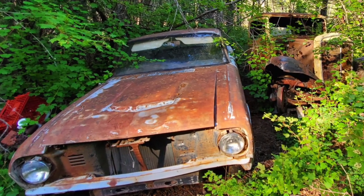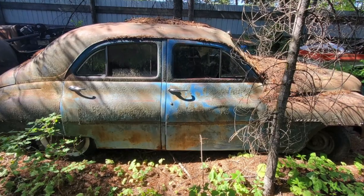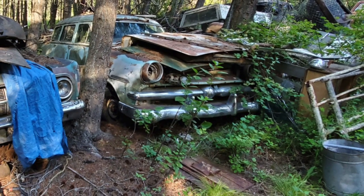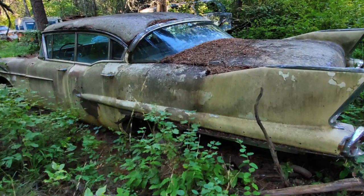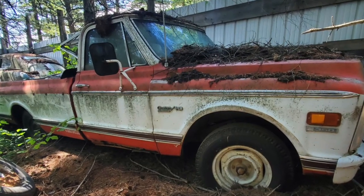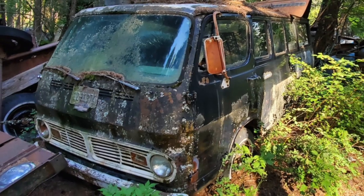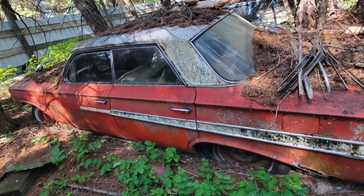We have a rare opportunity here. The entire Steer classic car collection is going up for sale. Dale and Edie are thinking about relocating, and if they do, they prefer not to take it with them. Now, this is Western Montana, so our cars simply do not rot away. The condition they roll in is the condition they roll out.